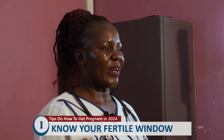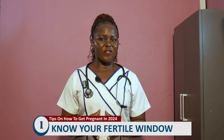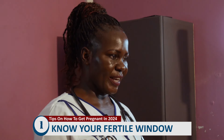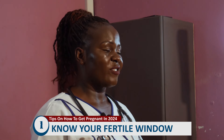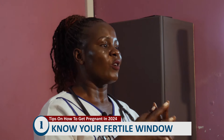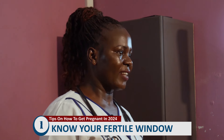Tip number one: know your fertile window. The fertile window refers to the number of days in a month that a lady's body is ready to get pregnant. There are a few days in a month called the window period — it's when a lady's body or uterus is ready to conceive a baby. You have to know this period.